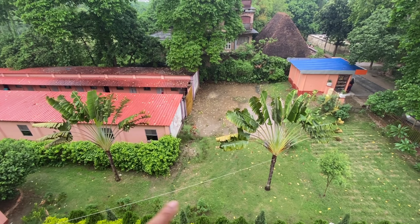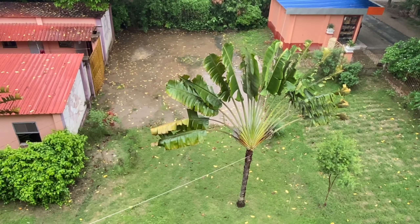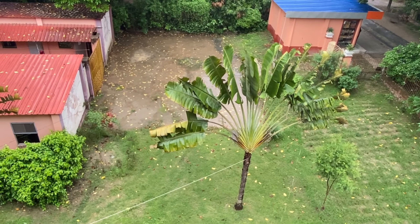From the other balcony you can see these trees — these are something I'm seeing for the very first time. The body looks like that of a palm tree and the leaves are like those of a banana tree. If you have any idea about this tree, do let me know in the comment section — it looks like a hybrid to me.